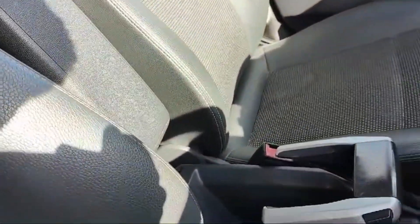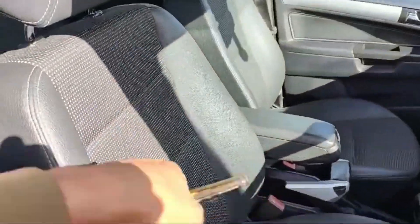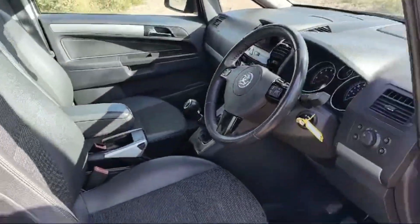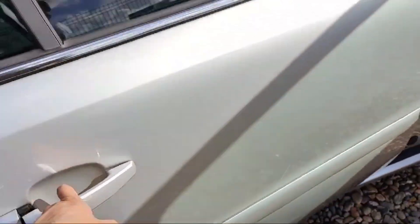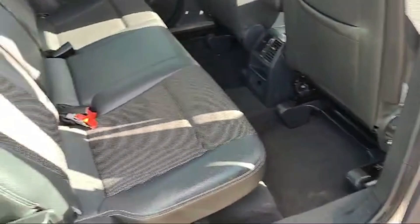A beautiful armrest is there — just have a look at the condition. Automatic switches to control the window are also present.